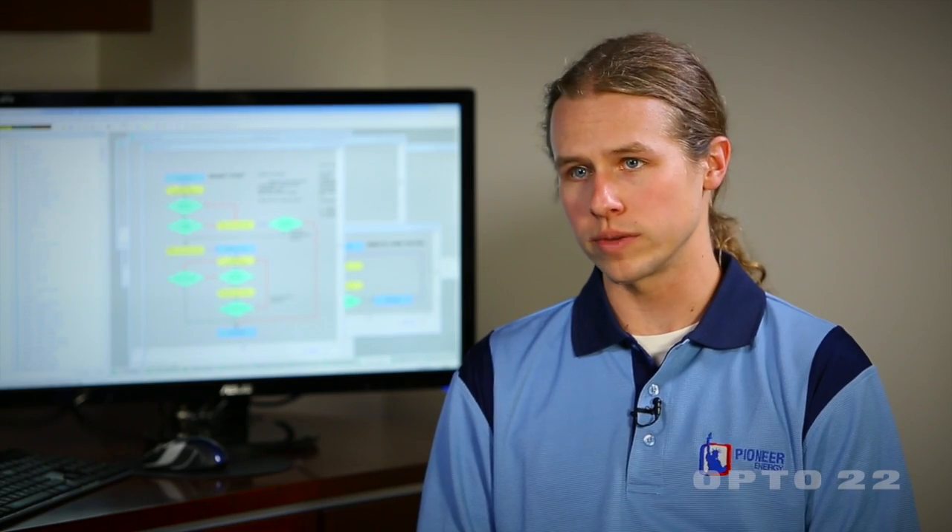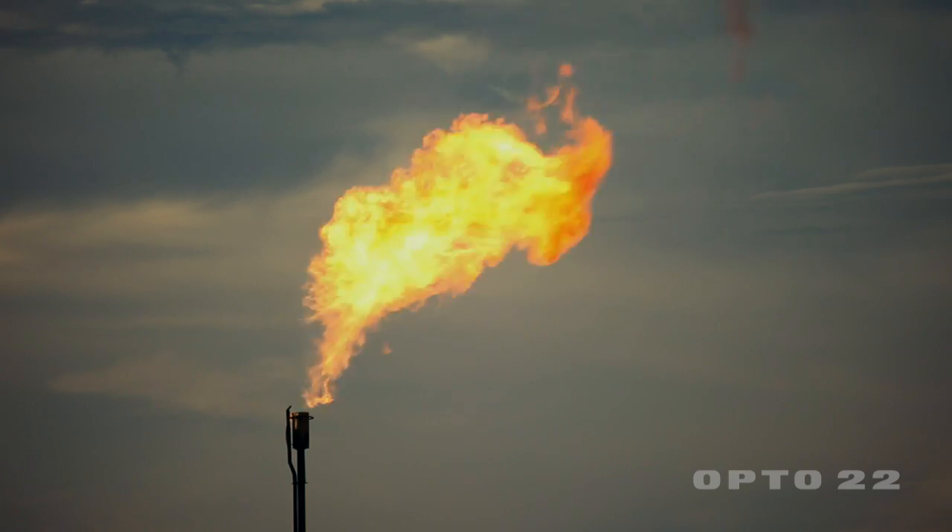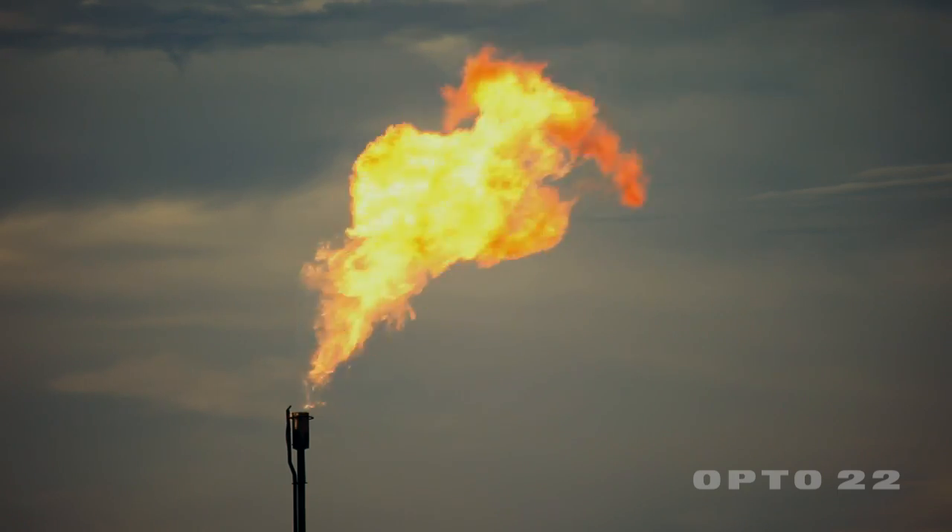Generators can't run on it because the timing is all over the map. Because it's an unusable mixture and if there is no infrastructure in place, such as pipelines, they have to flare it on-site. There's simply no other place for it to go.